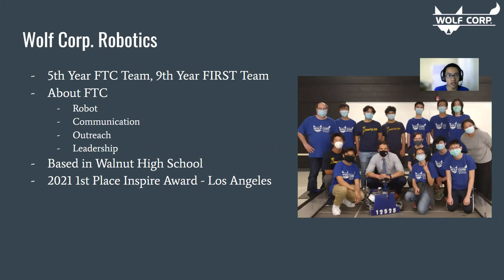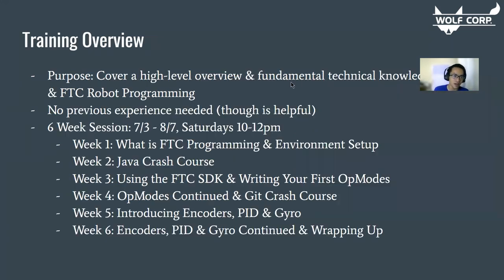FTC not only prioritizes robots and programming, but also communication skills, outreach, leadership, and a lot of interpersonal things as well. Our team is based at Walnut High School, and this past season we won the first place Inspire Award at Los Angeles. This training is intended for our own team, but we're also releasing it for public viewing so hopefully someone can learn something from it.